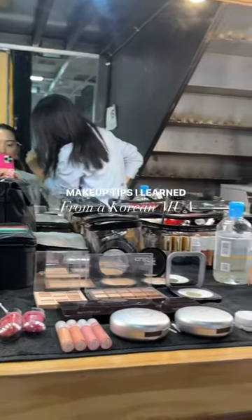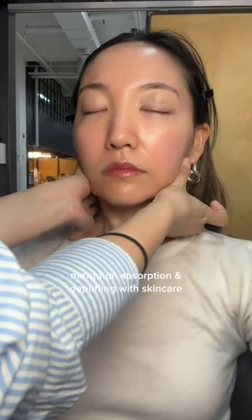Makeup tips I learned from a Korean makeup artist. A good makeup routine always starts with a good skincare base. Instead of just applying moisturizer and then going into makeup, she did a very lengthy facial with the moisturizer to help with the absorption and the de-puffing process. Then we did some lip balm and eye cream before going in with our makeup.